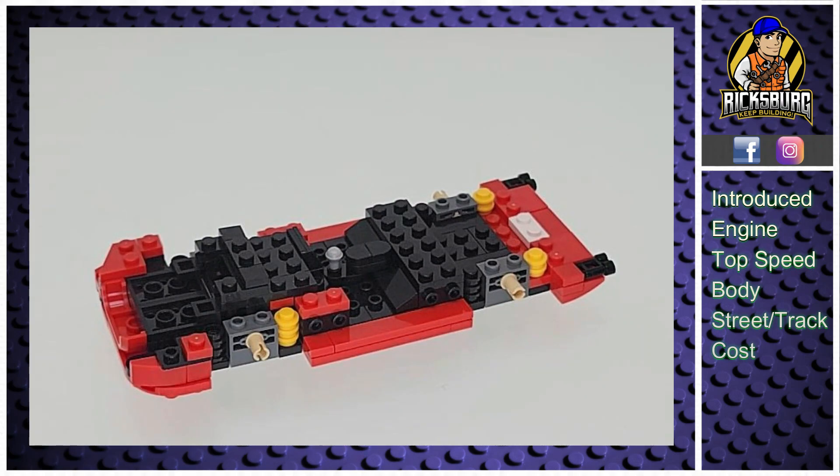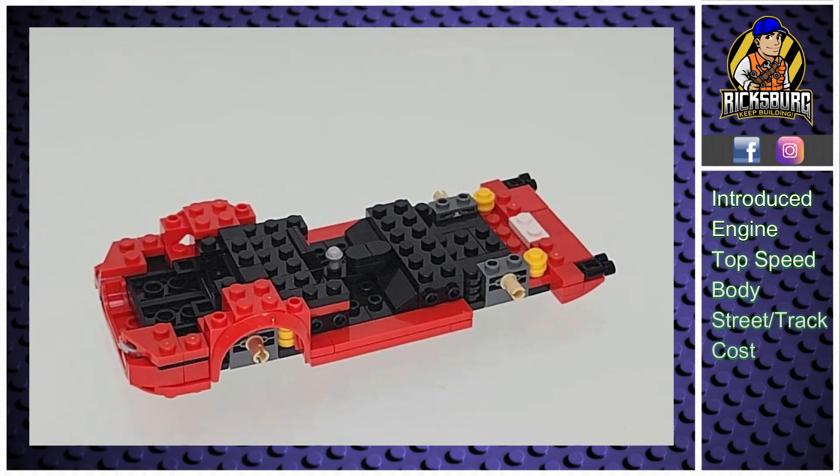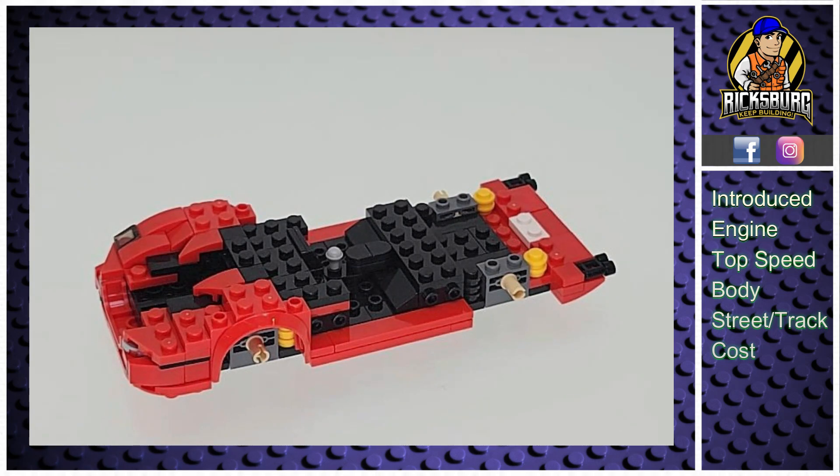One of the standout features of the F50 is its advanced aerodynamic design, especially the large rear wing. This wing helps generate downforce, boosting stability and grip at high speeds — key for top-notch performance on both the street and the track.